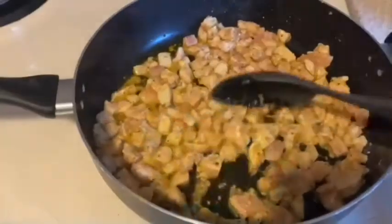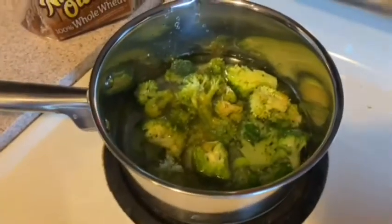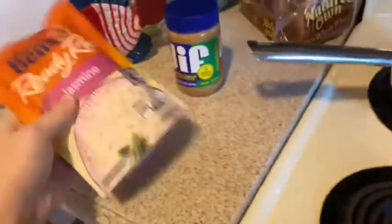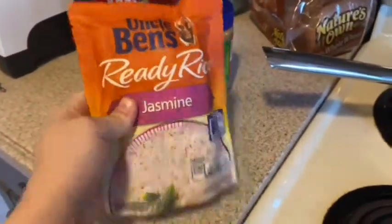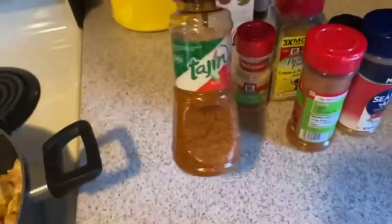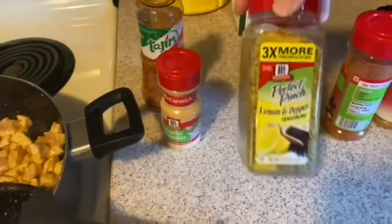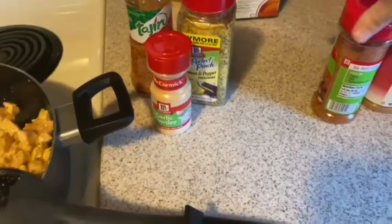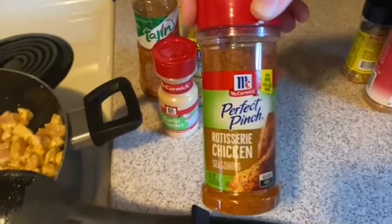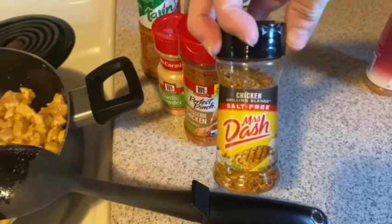I've got chicken on the stove and broccoli, and I'm gonna make some jasmine rice, and then I've got dog chicken in the oven. What I put in the chicken is this seasoning: garlic powder, lemon and pepper, this rotisserie chicken seasoning, and this mustache chicken grilling blends.